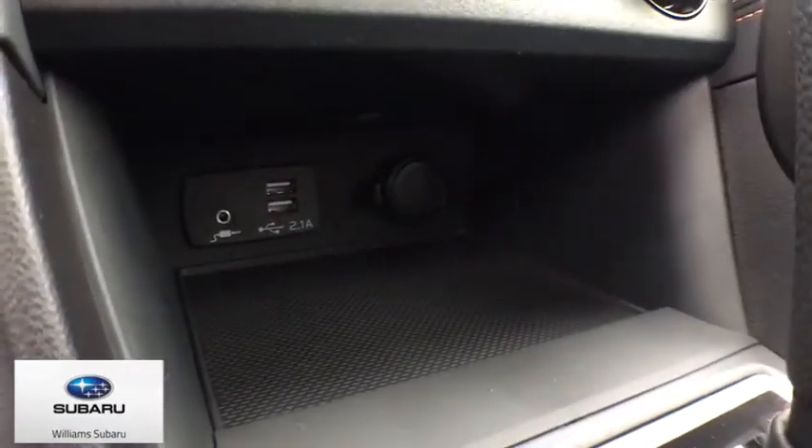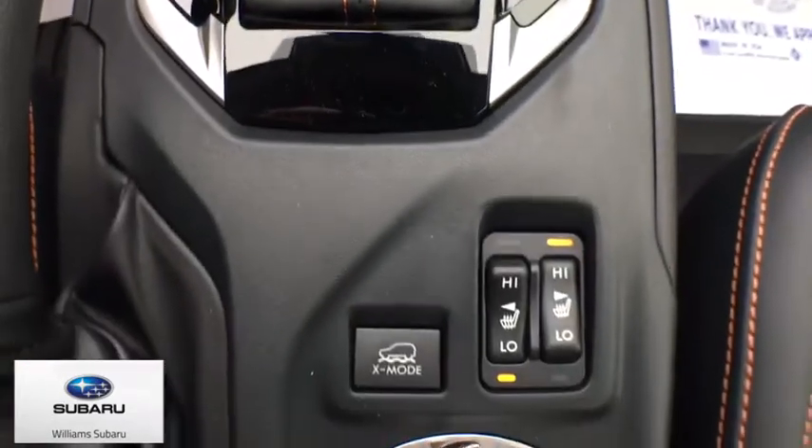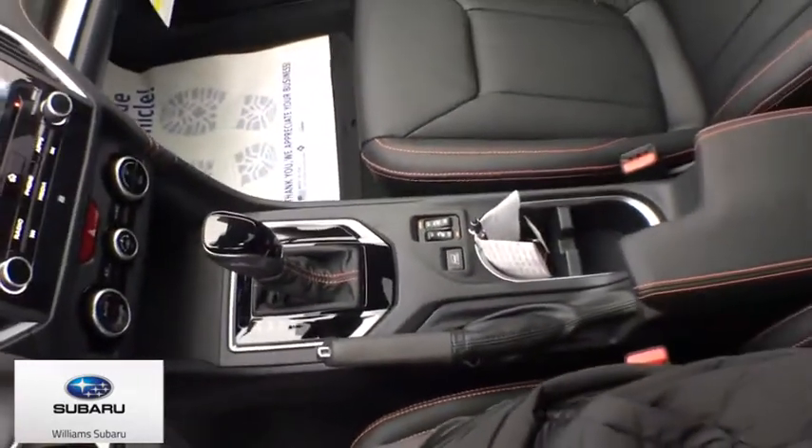Overhead console, panic alarm, remote keyless entry, brake assist, power driver's seat, front bucket seats.